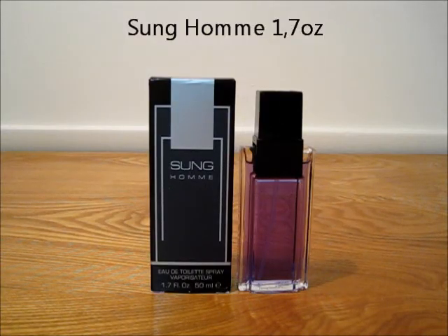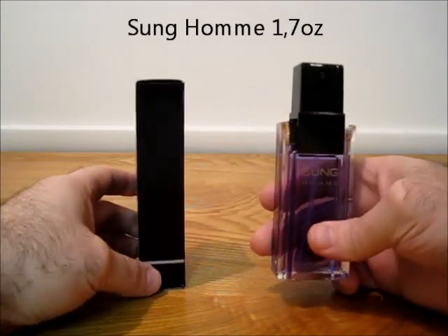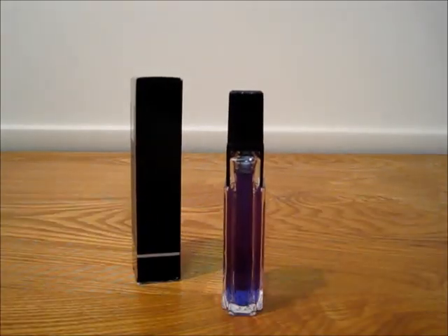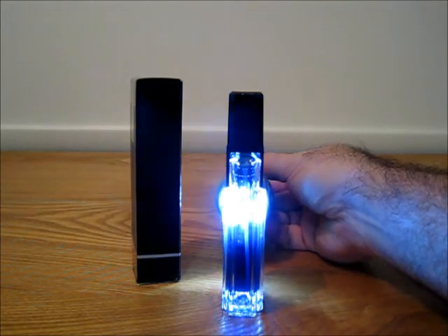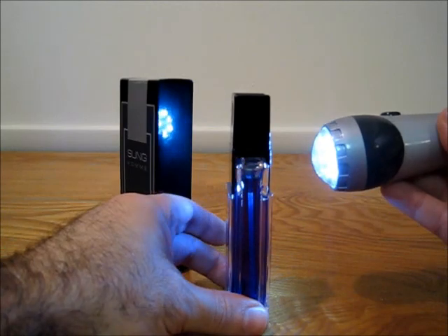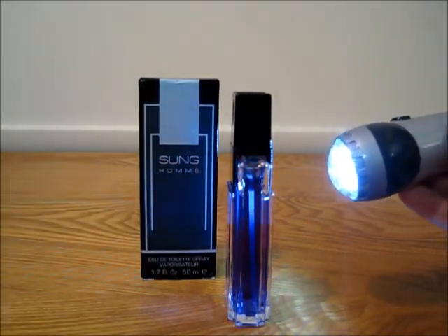Now we have Sang Ohm. This comes with the box, no cap because there is no cap on the bottle. It's been sprayed a few times, not too many. This is a 1.7 / 50ml bottle.